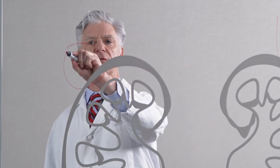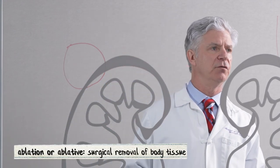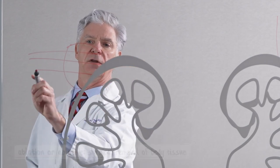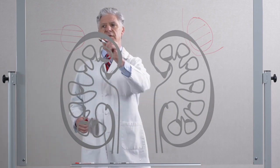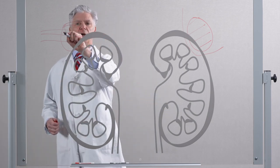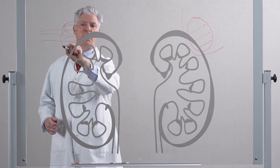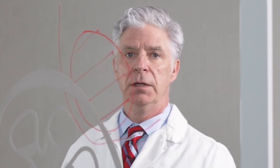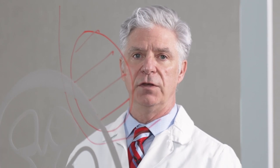Another way to treat a tumor is to freeze it — this is called ablative technology. Under CT guidance, we put a series of needles into the tumor and essentially freeze it. The tips of the needles will form ice balls, and we overlap the ice balls so that the entire tumor is ablated.